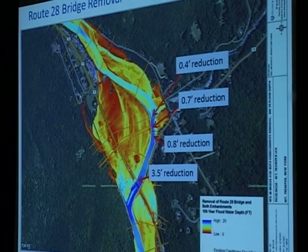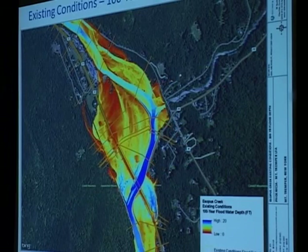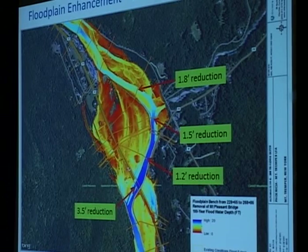The floodplain enhancement scenario by itself, without replacing the bridge, shows about a three-and-a-half-foot reduction in the area of the bridge, about just over a foot where the Mount Pleasant Bridge was — it will be removed — and about 1.8 feet through the bend. Some areas are actually removed from flooding, but for the most part the flooding is just getting shallower — it's not going away.